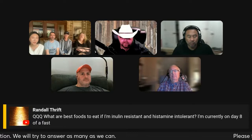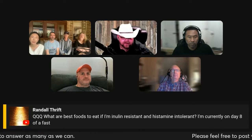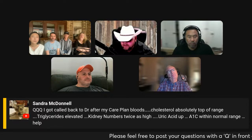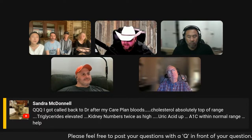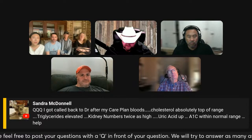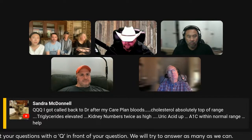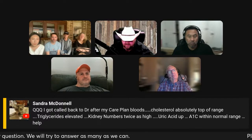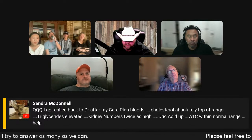That helps Randall — great tips. Now, our friend Sandra McDonald got called back to the doctor for an after-care plan. Her blood work showed cholesterol absolutely at the top of range, triglycerides elevated, kidney numbers twice as high, uric acid up, but A1C within normal ranges.